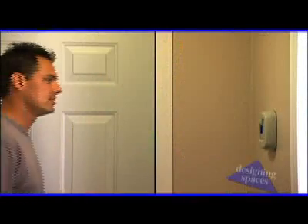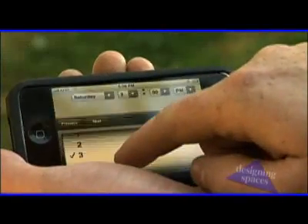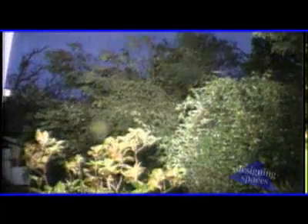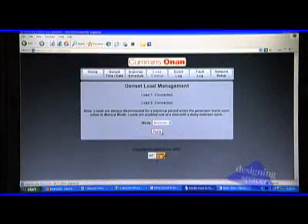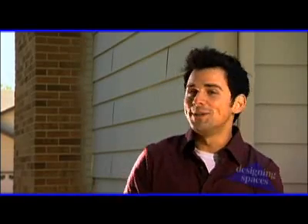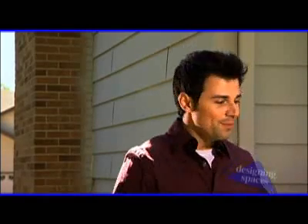It'll exercise itself once or twice a week, and you can actually determine what time of day that happens. It's very quiet and non-disruptive to your neighbors. It'll send you an email if it needs an oil change or any other service requirement. Another neat feature: say you're out of town and there's a bad storm back home — you can actually go onto the web, check out the unit, and make sure it's supplying power to your house. So this generator kind of seems like an addition to a family, since it's going to email you, keep in touch, let you know when it needs you, plus take care of you in times of need. When the power goes out, this is the kind of friend you want.